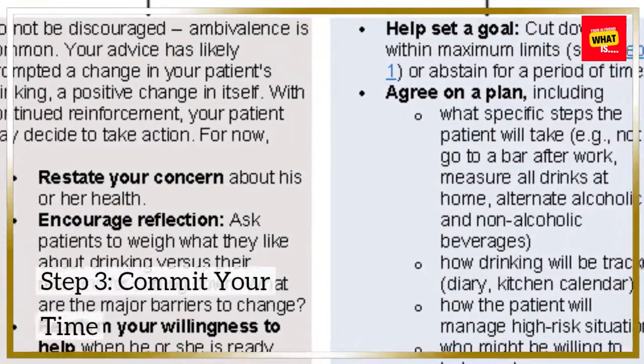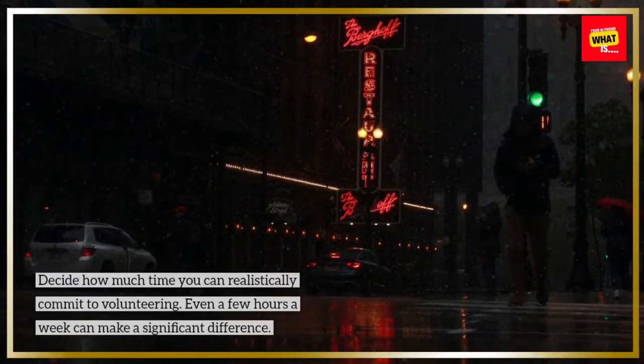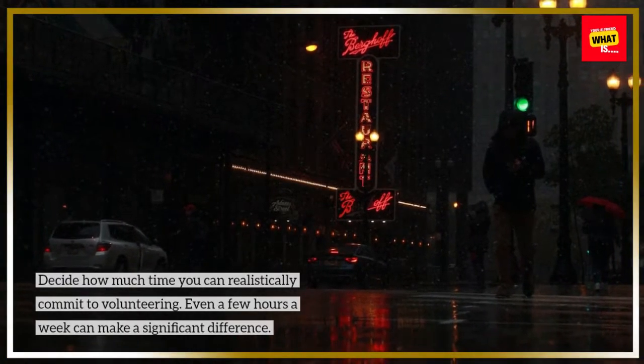Step 3: Commit your time. Decide how much time you can realistically commit to volunteering. Even a few hours a week can make a significant difference.